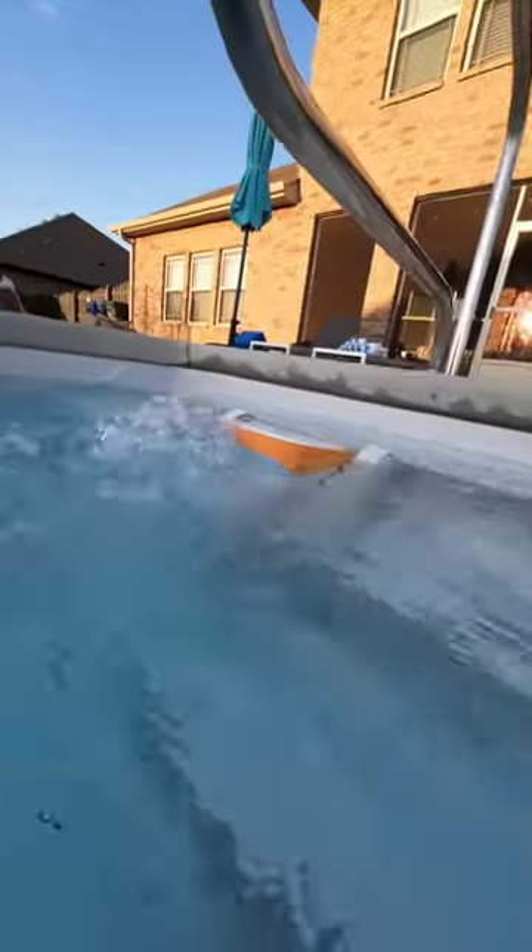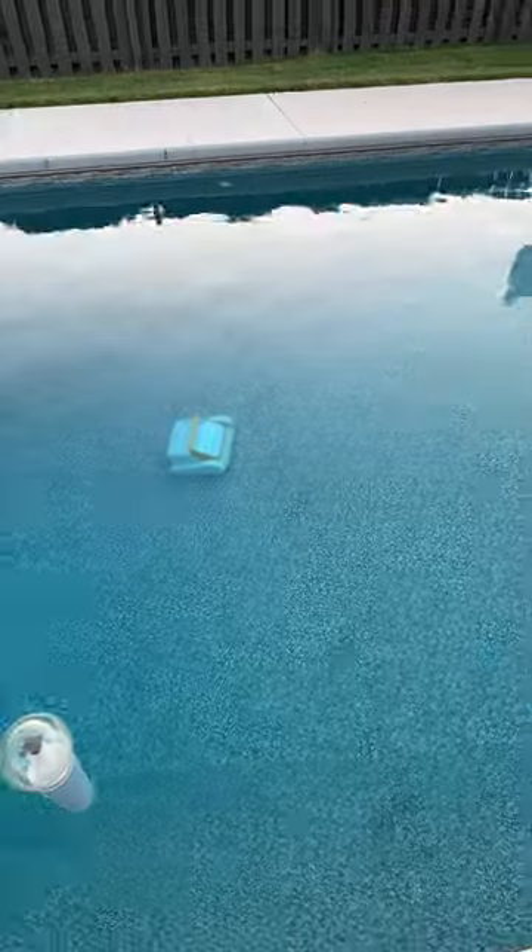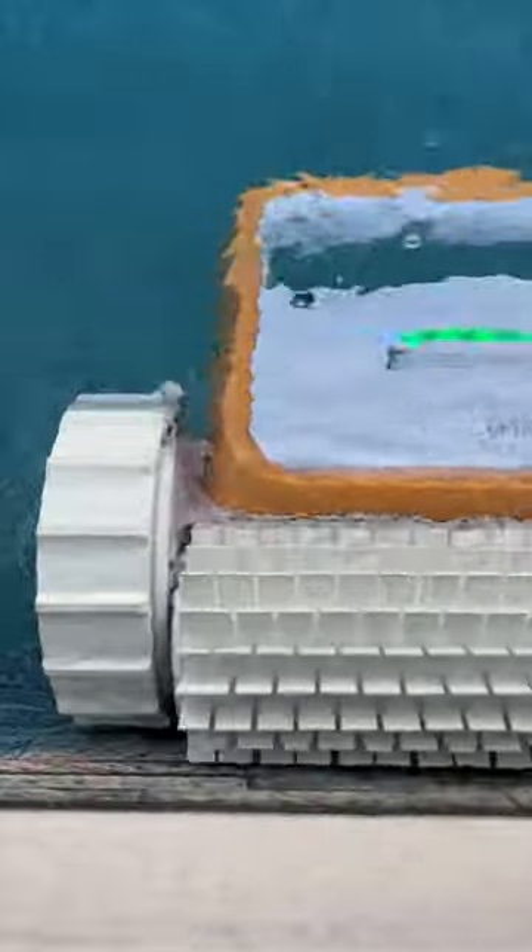That is so cool. It's like a bobbin. Look at that. Okay, there he goes. That's so cool. I love it.